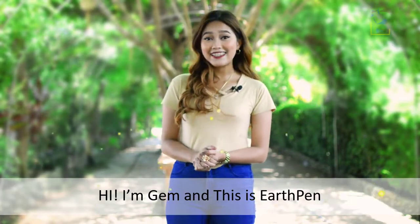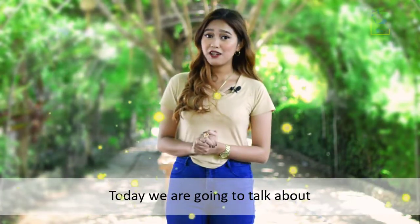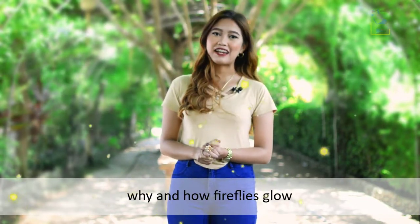Hi! I'm Jem, and this is EarthPen. Today, we are going to talk about why and how fireflies glow.